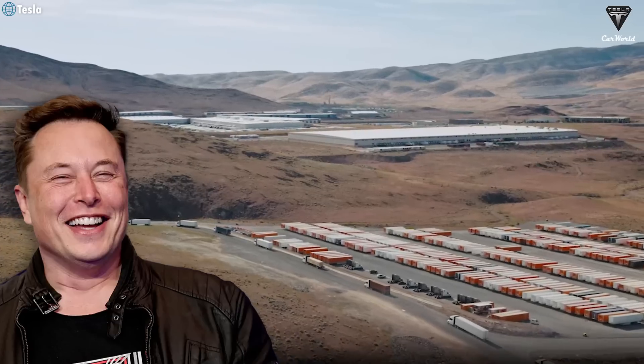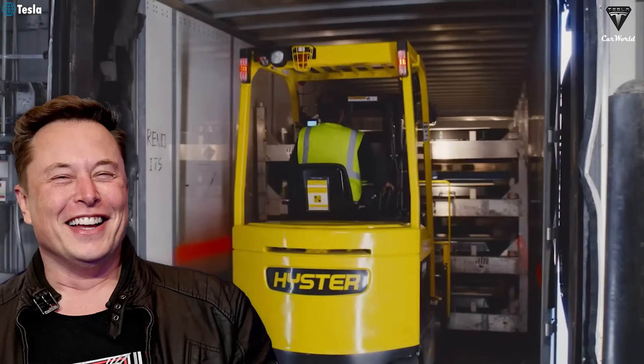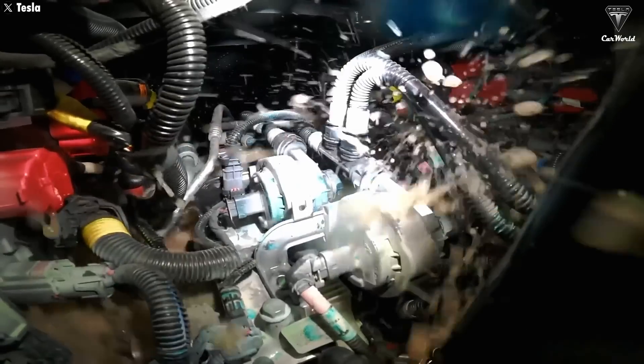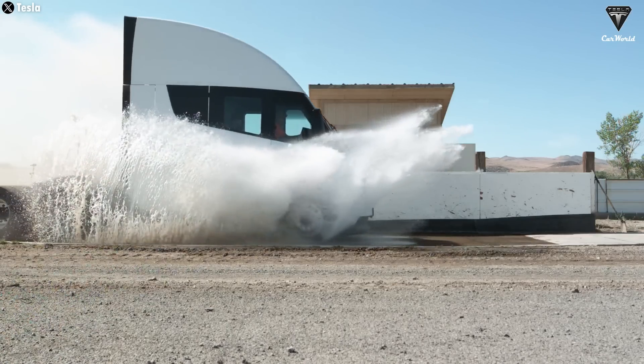Beyond that, Musk also confirmed during the Q4 earnings call that the big rig's pricing will be structured based on how much people pay, and its total cost of ownership will be significantly lower. All the exciting updates about the Tesla Semi truck, the world's number one electric truck, will be revealed in today's episode. Welcome to Tesla Car World.